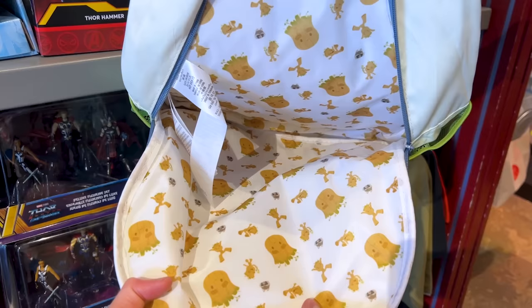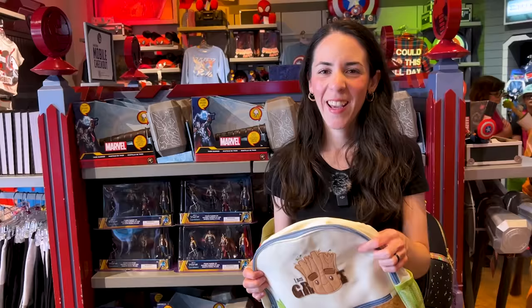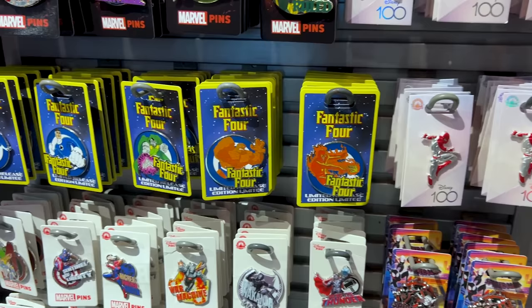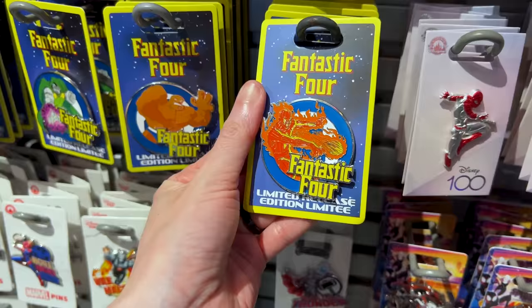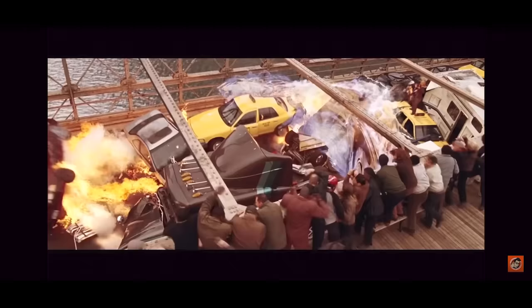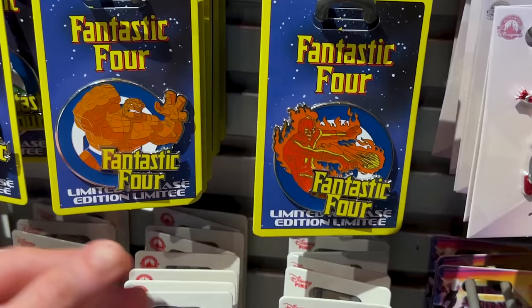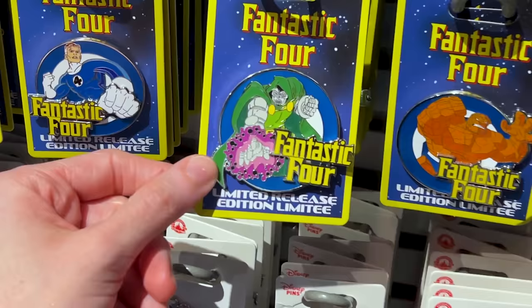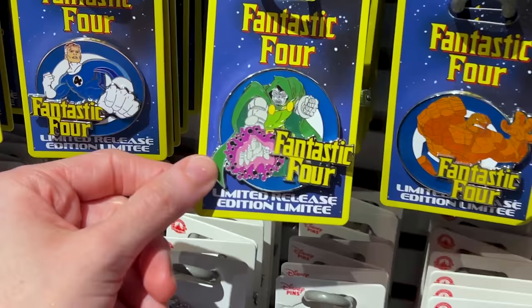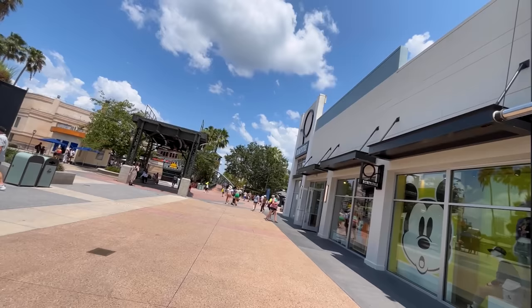The inside of the Groot backpack has a very cool print featuring Rocket — not the boring plain interior we expected! Also in the store, they have Fantastic Four pins for $18. They are pretty large with a pin-on-pin element. Emil had to remind me what Fantastic Four was — I remember seeing the movies with Jessica Alba. One pin appears to be for the 2015 movie. Let us know in the comments if you enjoy Fantastic Four!